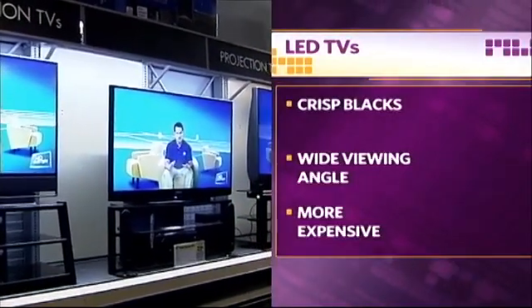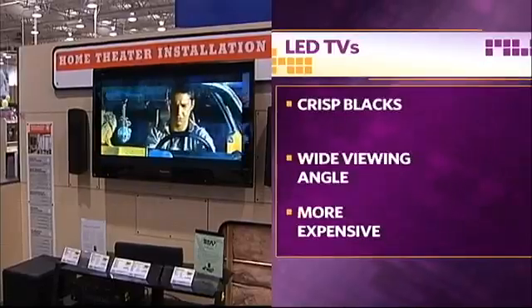The newest flat panel display technology is LED, which is an abbreviation for light emitting diode. LED monitors give you the best of both worlds: very black blacks, brilliant colors, and a very wide viewing angle.